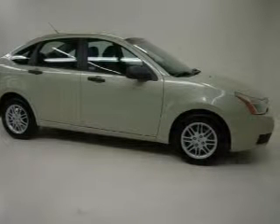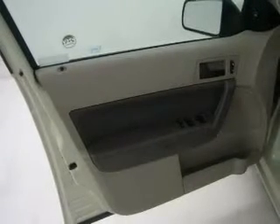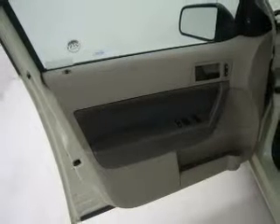Air conditioning. Power door locks. Power windows. Power steering. Power mirrors. An alarm system. An AM FM stereo with a CD player. An adjustable tilt steering wheel.